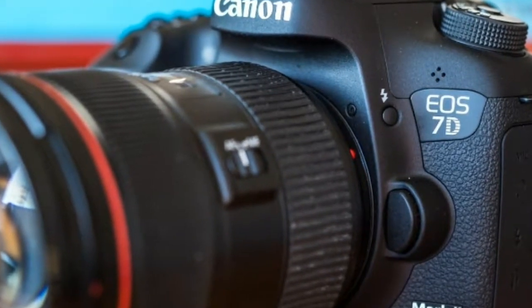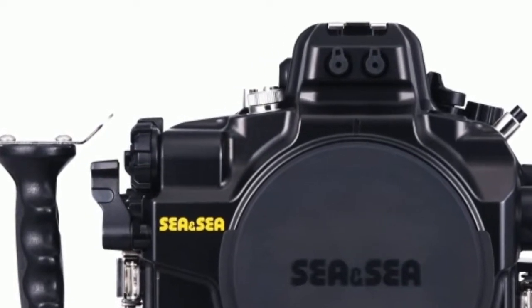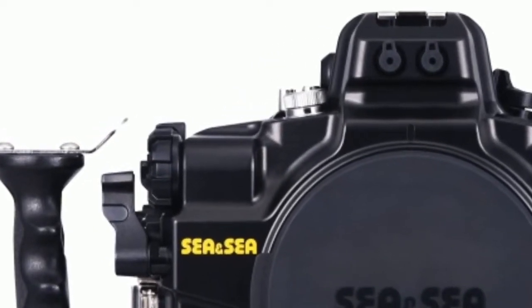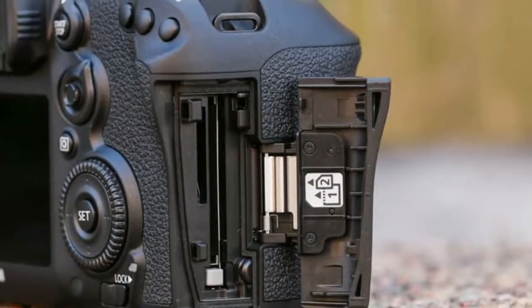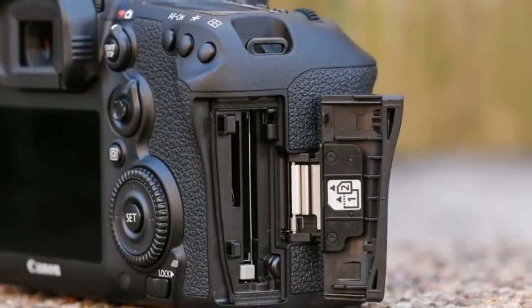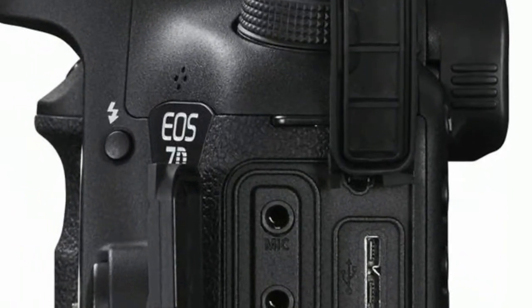Switching from the standard to the slowest AF setting in the Movie Servo AF speed options has a significant impact upon the time the camera takes to focus the lens. Either way, it moves the subject smoothly into focus. If you need to speed things up, however, pressing the AF-ON button gets the subject sharp quickly.